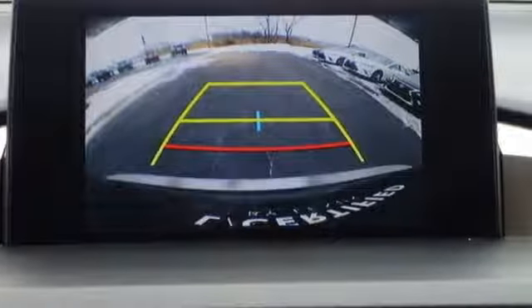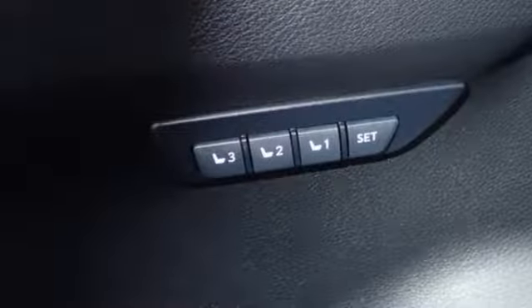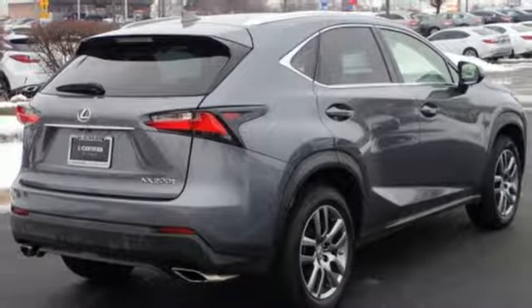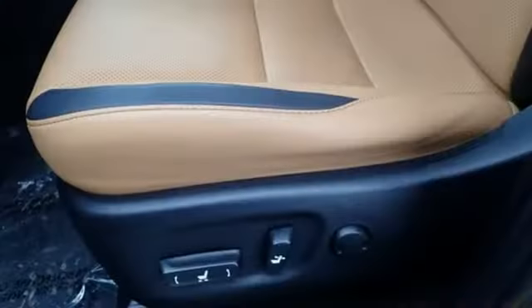Intercooled turbo inline 4-cylinder engine, gas pressurized shocks, Bluetooth wireless audio streaming, doors and push button start proximity key, dual zone climate control, auto dimming rear view mirror, external memory control, Bluetooth, leather steering wheel, and power heated mirrors.